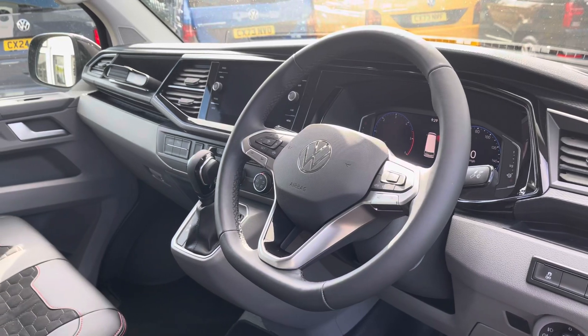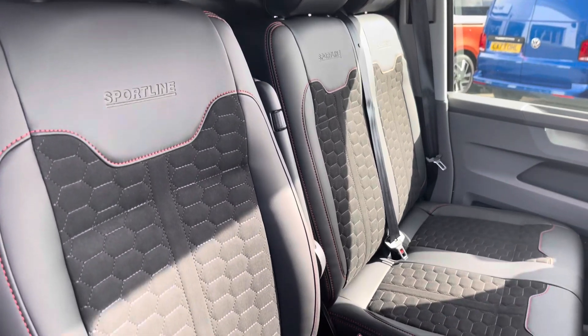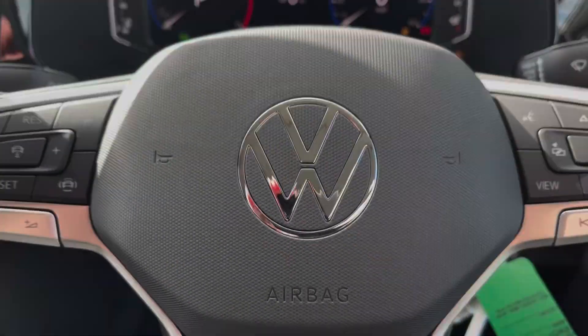The overall immaculate condition of this vehicle continues on into the cab area, where the two-seat passenger bench and the single driver's seat are both in good condition and are finished in Sportline leather upholstery.